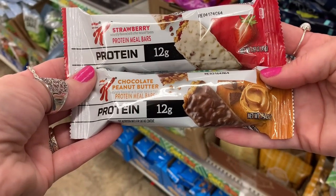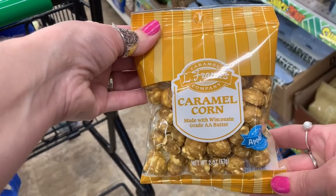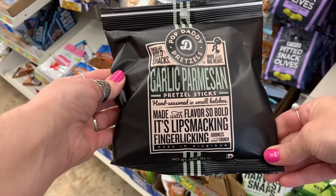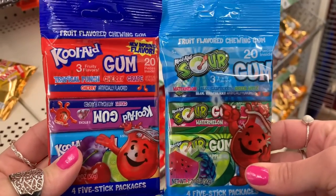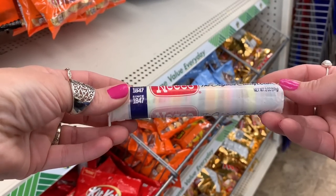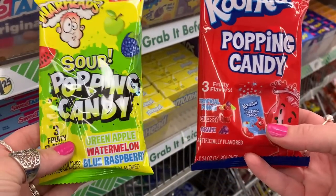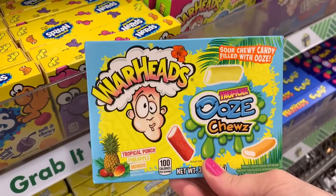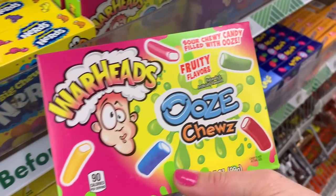I went down the snack aisle to share some new items I hadn't seen there before. I'd love to know if anyone's tasted these — let me know in the comments. They have popping candy, different types of Nerds, Warheads in a whole bunch of different variations, and my dad loves those candies.